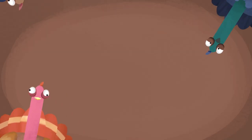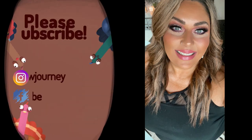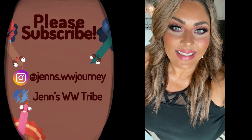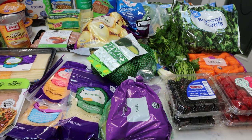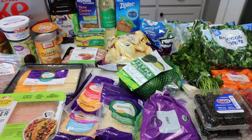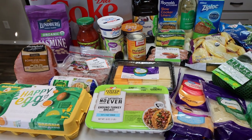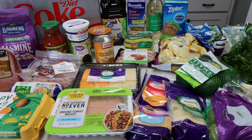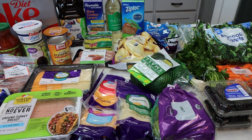So without further babbling let's jump into this week's grocery haul. Here is my grocery haul for the week. I just did Walmart grocery pickup since we are headed out of town tomorrow. It's currently Wednesday that I'm filming today's video. I'm going to be showing you what I picked up for the week and we'll go over what I'm doing for dinners and what you'll be seeing on Monday for meal prep.